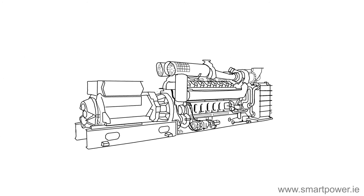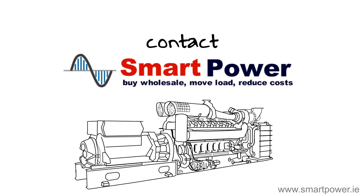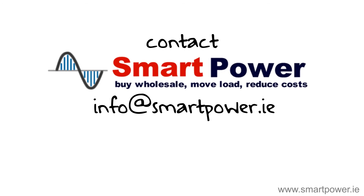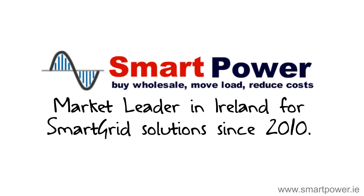If you have a CHP or are interested in installing one, please contact Smart Power at info@smartpower.ie — market leader in Ireland for smart grid solutions since 2010.